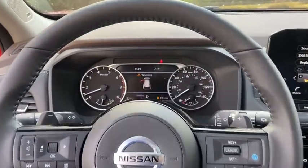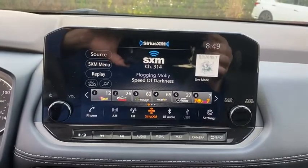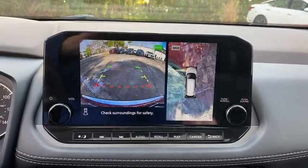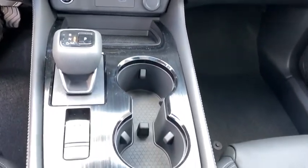Stability control, lane departure warning, Bluetooth, leather-wrapped steering wheel, adjustable steering wheel, power steering, keyless start, four-wheel disc brakes, auto-dimming rear-view mirror, cruise control, aluminum wheels.